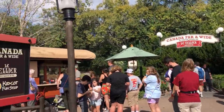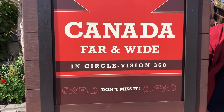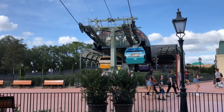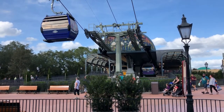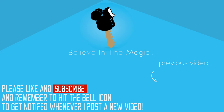Here we have Canada — my home and native land. In Canada they have a brand new show called Canada Far and Wide in Circle Vision 360, and it's actually in that big Parliament building back there.